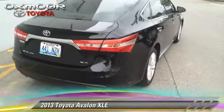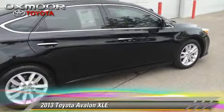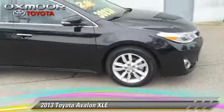Comfort and convenience features include leather seats, heated power mirrors, and Bluetooth wireless. Give us a call to schedule your test drive today.